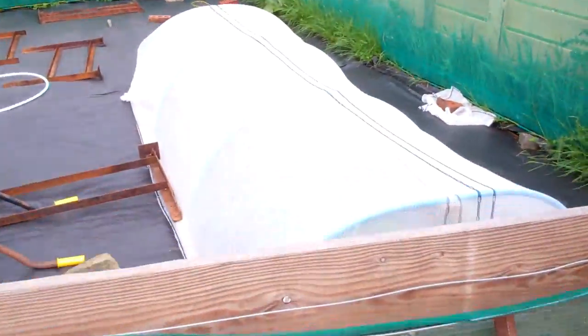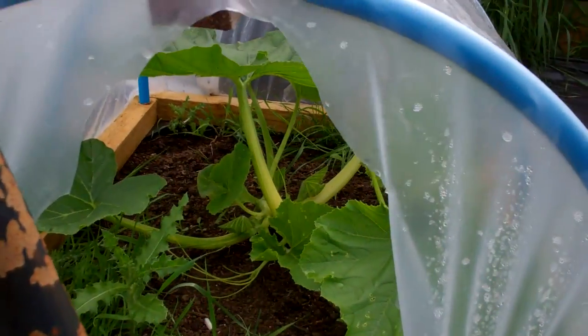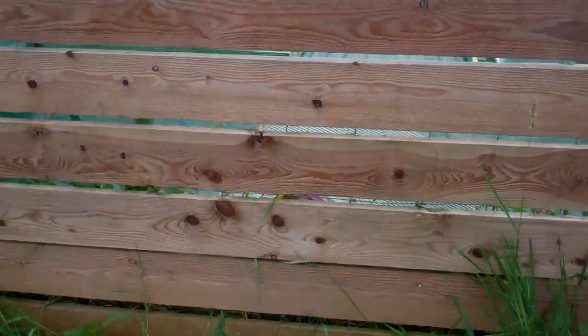This is where I'm growing the giant pumpkins — you probably can't see anything actually because I've covered them up with a big windbreak now because it's outgrown its house. The leaves are massive. There's another one that hasn't quite outgrown its polythene house yet, but they are growing. Not a bad start.